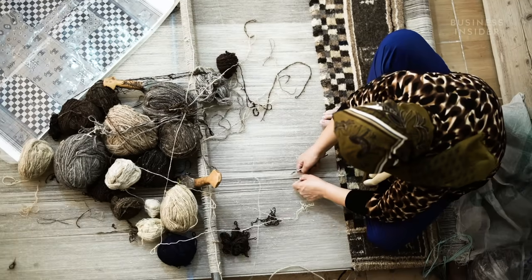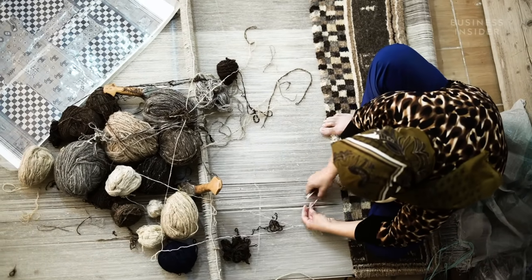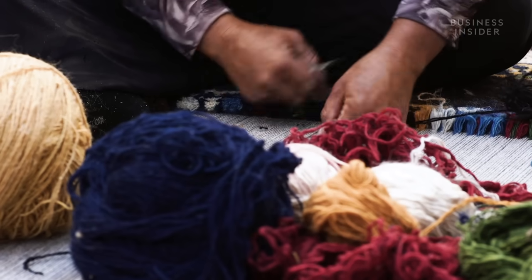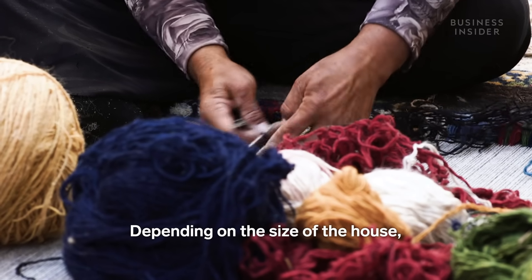However, here in Fars province, where carpet weaving is recognized as part of the UNESCO Intangible Cultural Heritage List, the materials are distributed to small villages for tribal women to weave in their homes.